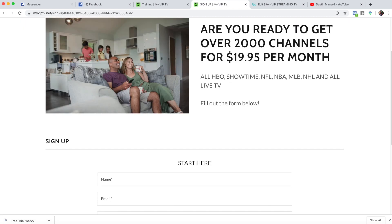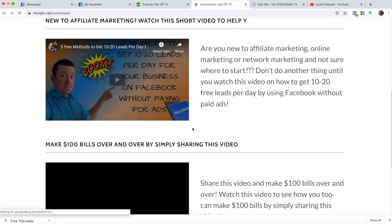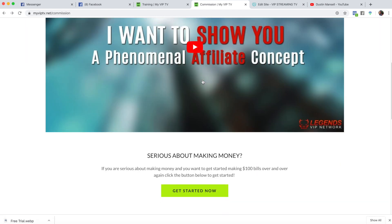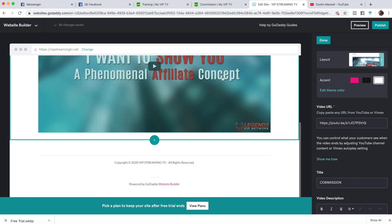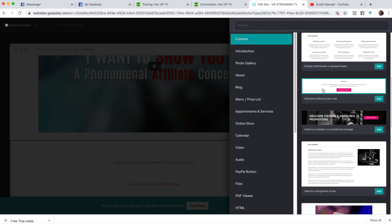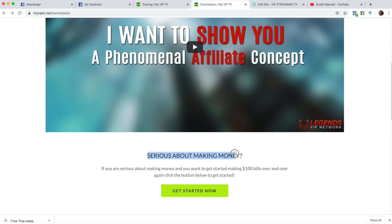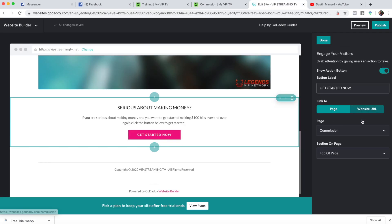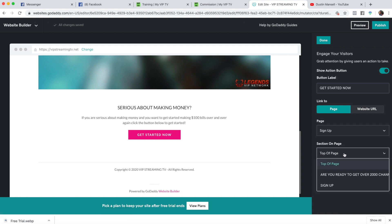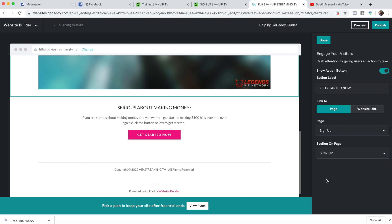Once they click that button, it'll take them to the sign-up page right to the form section. Add the section template we've been using — 'serious about making money' — copy and paste it. The cool part: this button is going to take them back to the sign-up page, specifically to the contact form section at the bottom — not the top. It's a very cool feature.